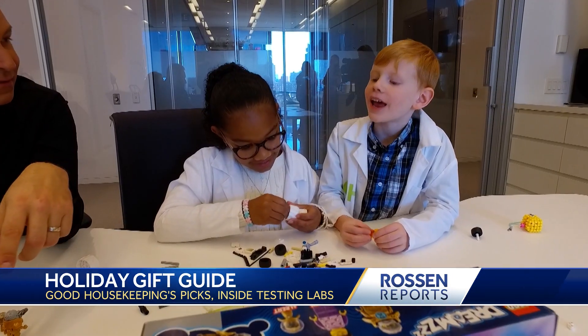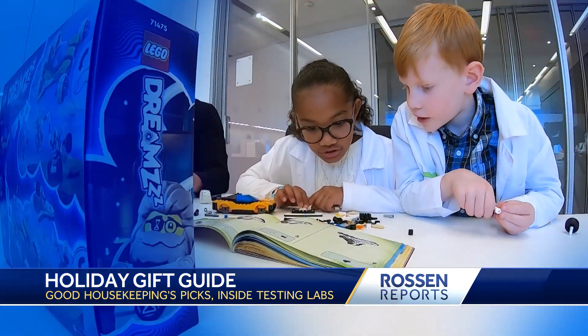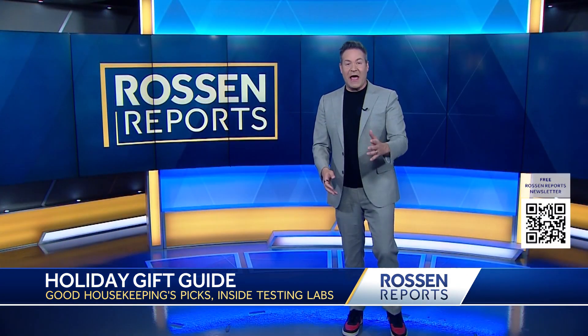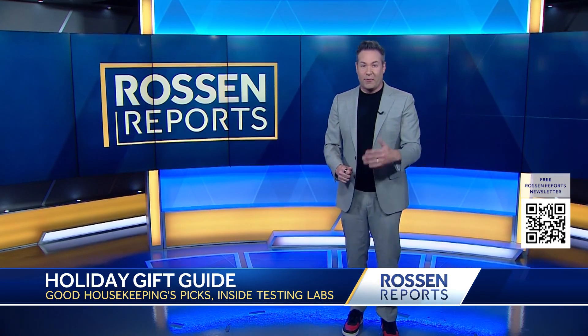Do you guys want your money back or do you like this? I like this. It's Good Housekeeping's 115th year issuing its seal of approval — pretty cool.